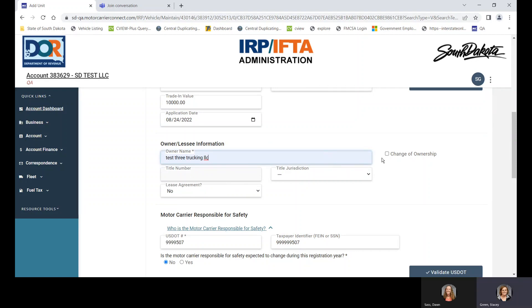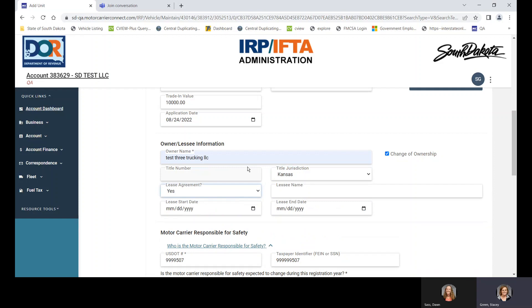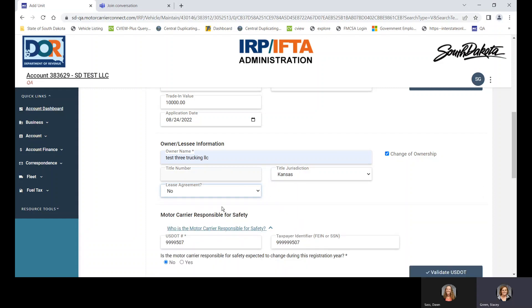For owner information, it must be exactly how you want it titled — make sure your title work and bill of sale are signed that way. It's a change of ownership because we purchased it from someone. The title in hand came from Kansas, so you would put Kansas, and it is not a lease agreement. If it were a lease agreement, you would enter the lessor and lessee names and the lease start and end dates. This was not a lease agreement, so I'll put no.